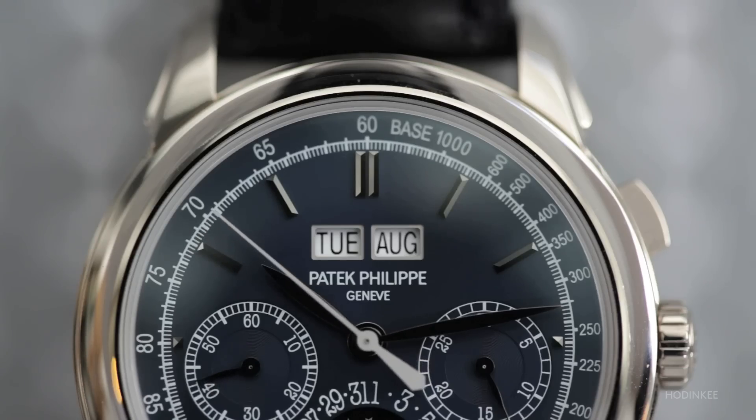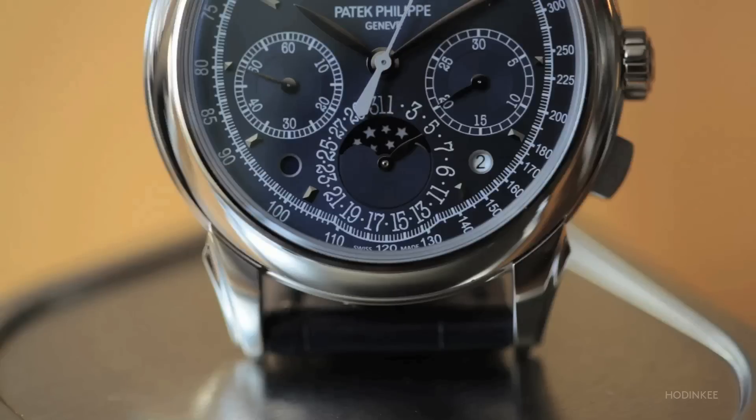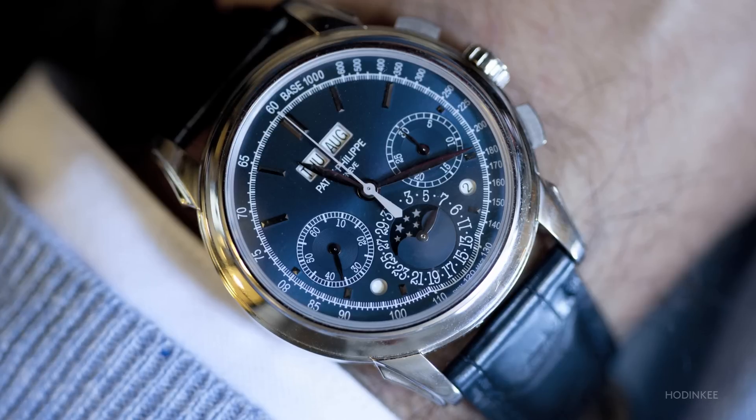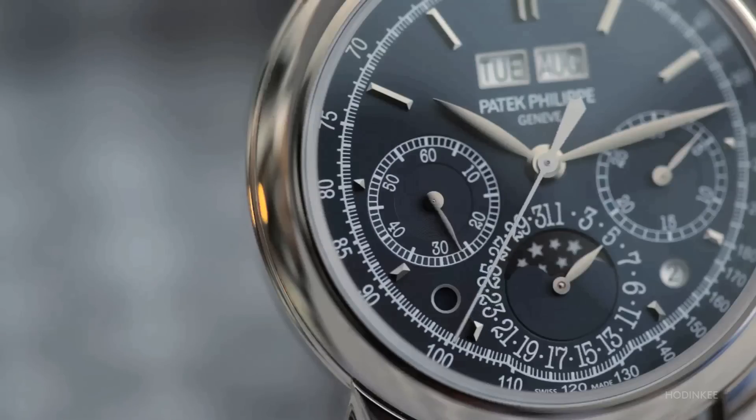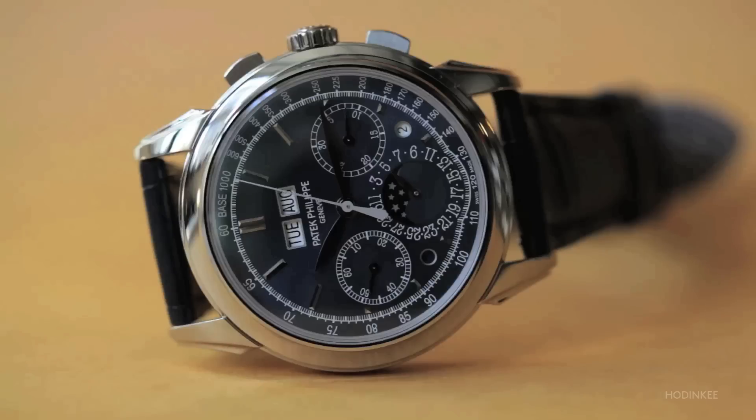With apertures for the day and month at 12 o'clock and the date and moon phase at 6 o'clock, they improved readability by putting a leap year indicator and a day-night indicator away from the subdials. The blue color on this dial combines beautifully with the applied white gold hands and markers.